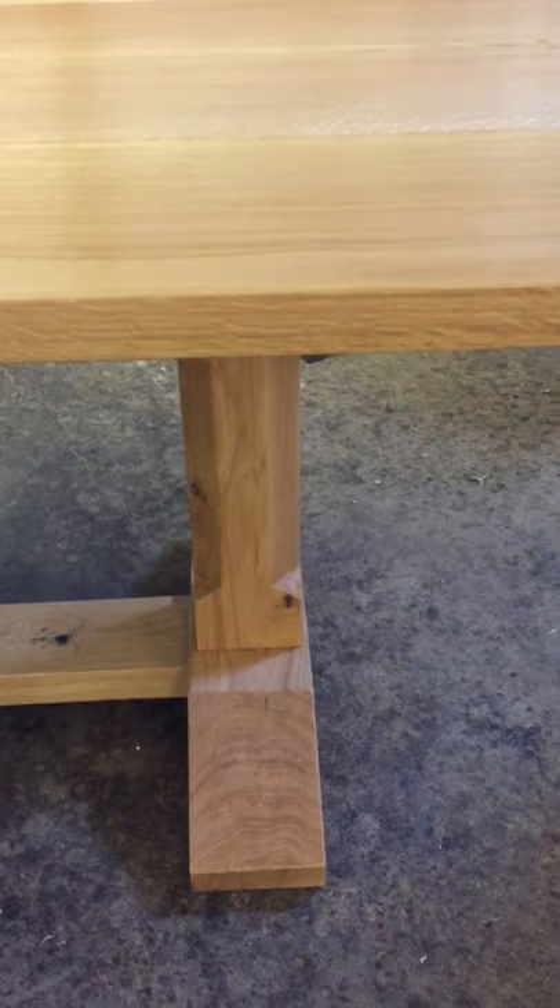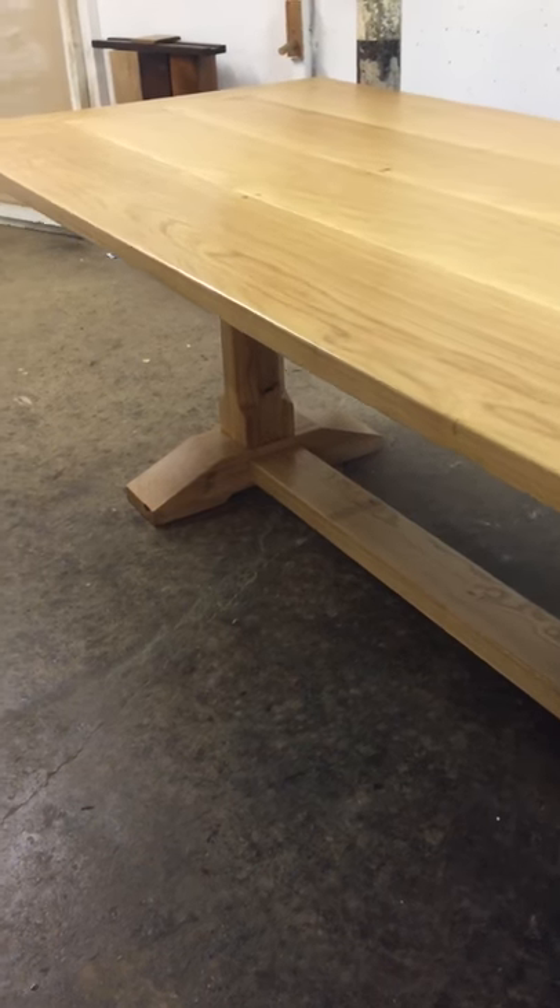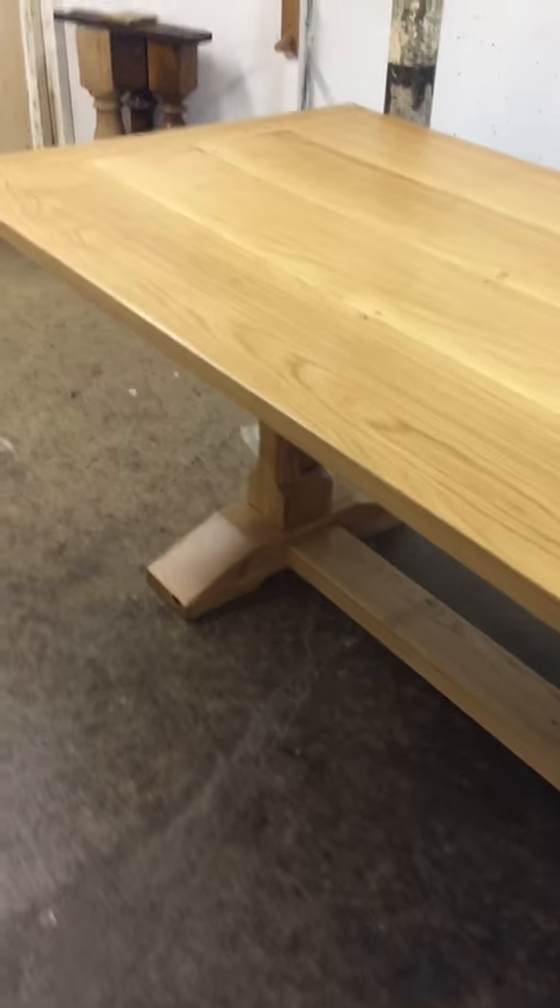A little bit of detail — you can see the chamfer on the leg, very simple beveled edges, and a nice simple foot.